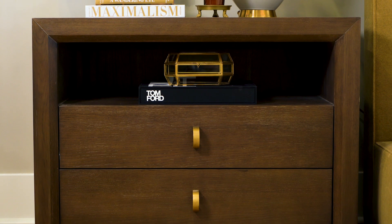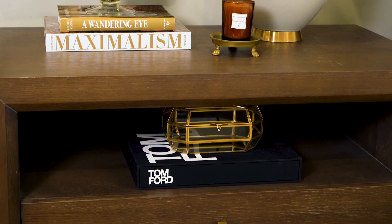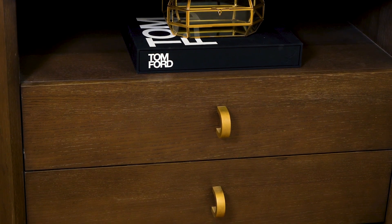So we created a top shelf where you can put all the books that you're reading or journaling. And then we have a couple of drawers that have closed storage so that you can put whatever in it and you don't have to worry about them being on display.